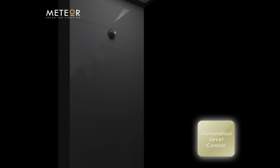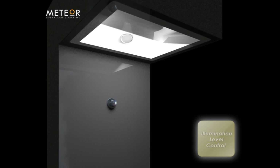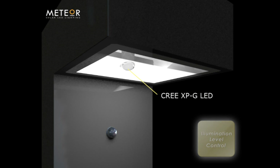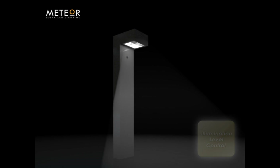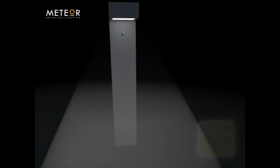The highly efficient Cree XPG LED works in conjunction with the MCU, so we can customize brightness and provide functional illumination through improved power management.